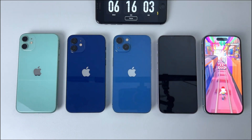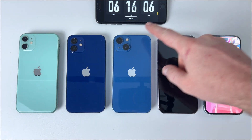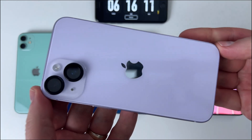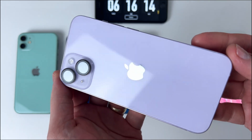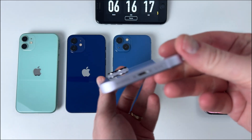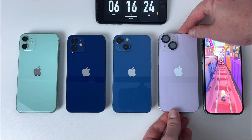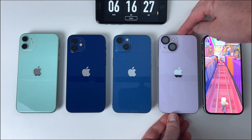As expected, the penultimate one to shut down is the iPhone 14. It lasted 6 hours and 16 minutes. Now that's not bad by any means, but definitely not standing out in a crowd of competitors today. I'm curious — what do you think? Is this enough for you, or would you be expecting more from an iPhone at this point?